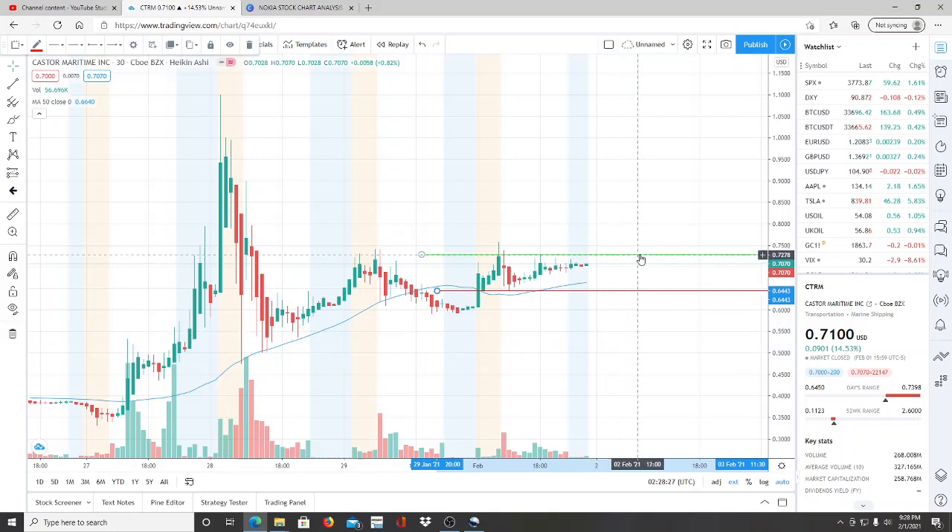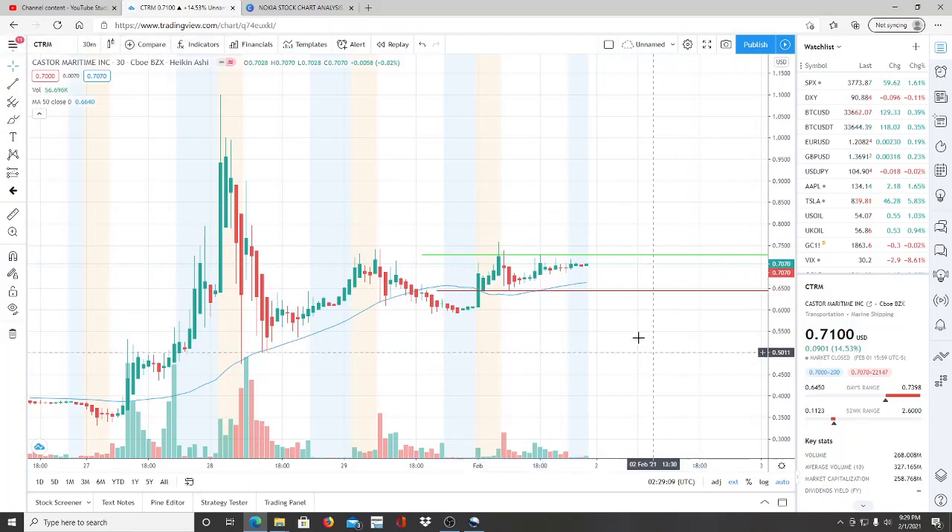The most important resistance level right now for the bulls is 72.95. The bulls need to break through 72.95, turn it into support, and pull upward to newer highs and new resistance levels to get deeper into bullish territory. It's very important that the bulls break through 72.95 and turn it into support — that's how they'll maintain leverage, control the tug-of-war, and pull further away from the 50-day moving average in the upward direction.